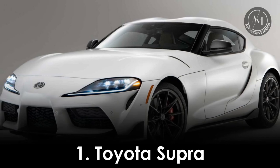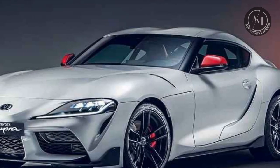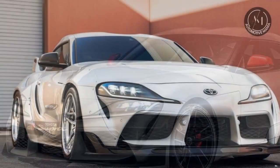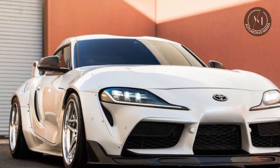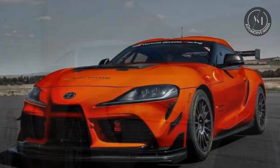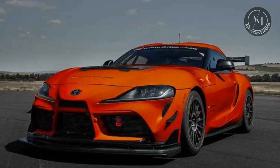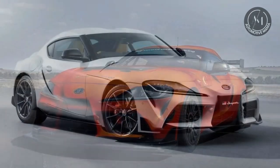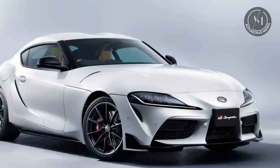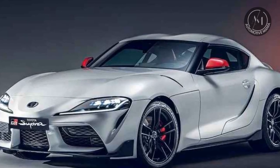1. Toyota Supra. Our journey begins with the iconic Toyota Supra. The Supra, a legend in the automotive world, returned in 2019 after a long hiatus. With a sleek design and a powerful 3.0-liter inline-six engine, the Supra delivers 335 horsepower. Its agile handling and lightning-fast acceleration make it a thrilling ride on both the track and the streets. The Toyota Supra is renowned for its exceptional performance and sleek design.